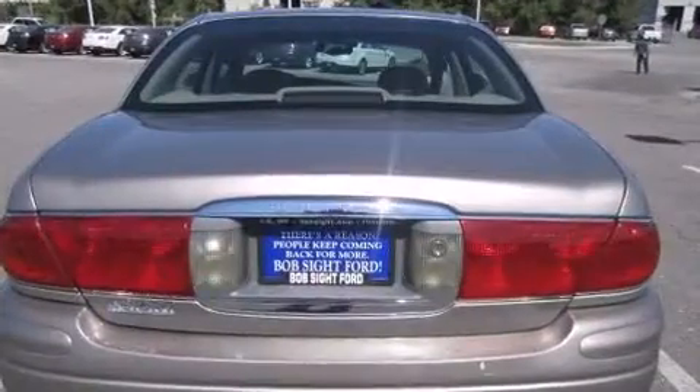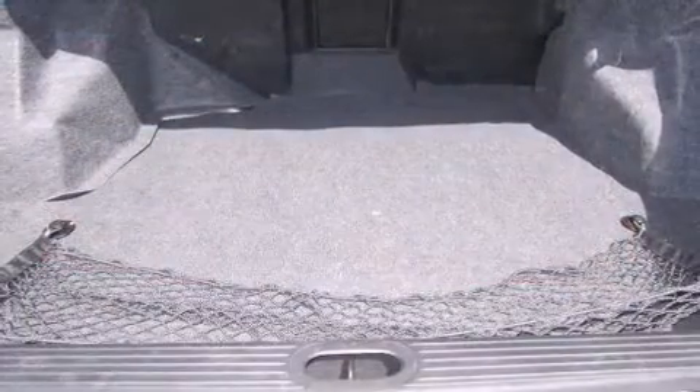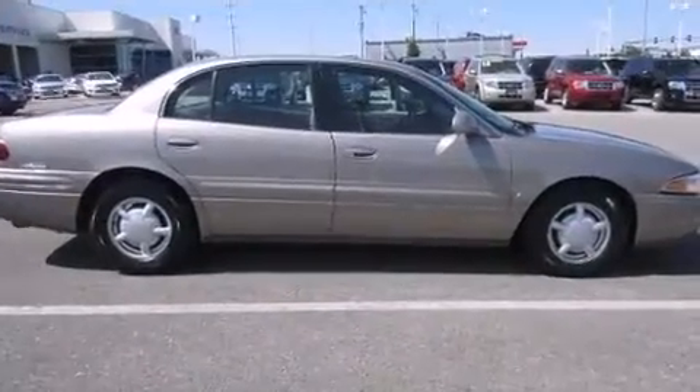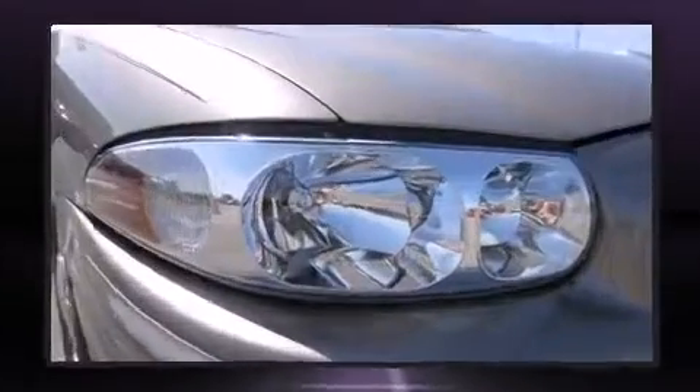It's equipped with tons of terrific amenities, but it won't break your budget. Like heated seats, front and rear reading lights, variably intermittent wipers, an outside temperature display, automatic dimming door mirrors, heated door mirrors, and power seats.